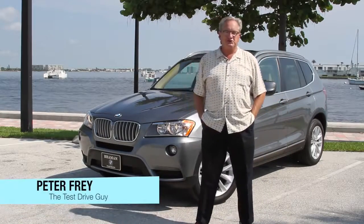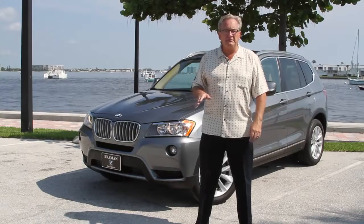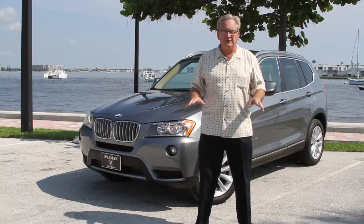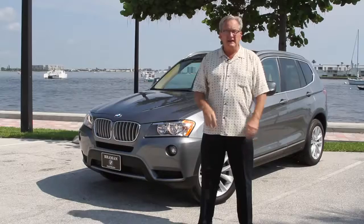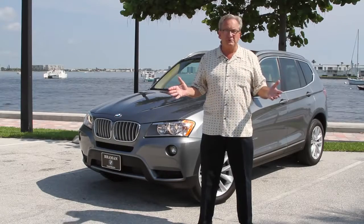Hi, I'm Peter Frey, the test drive guy. As an automotive journalist, I've been writing about cars for 30 years, but today, with the help of our friends at Braman BMW, we're going to do something completely different. We're going to put you in the driver's seat of this brand new 2014 BMW X3 and take you on a test drive around beautiful Singer Island and West Palm Beach.